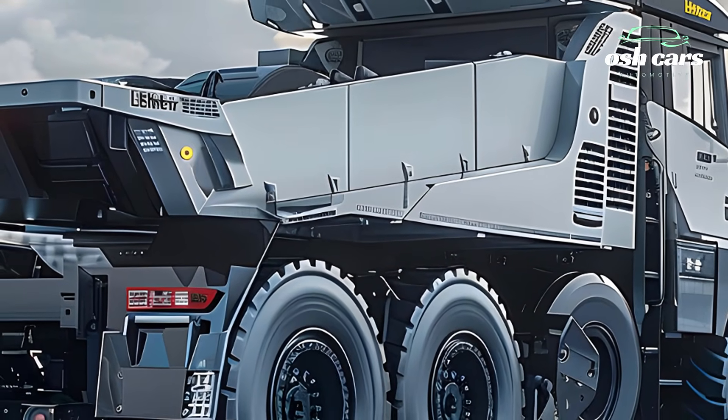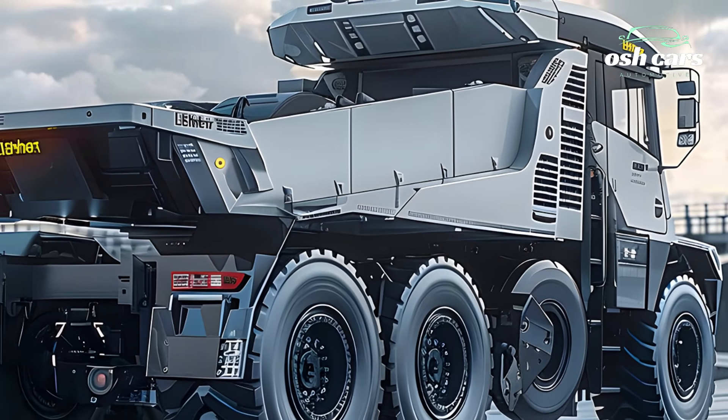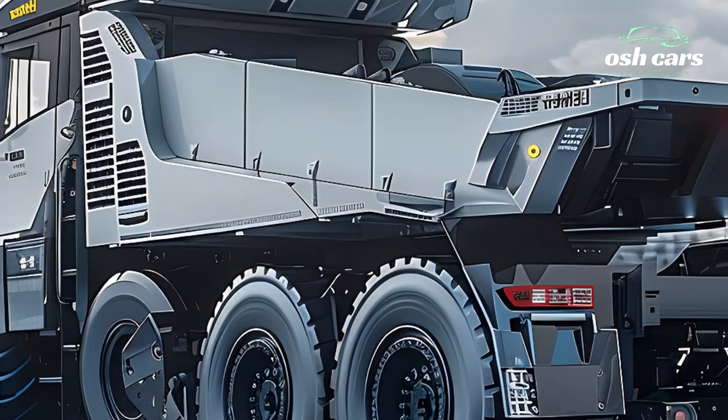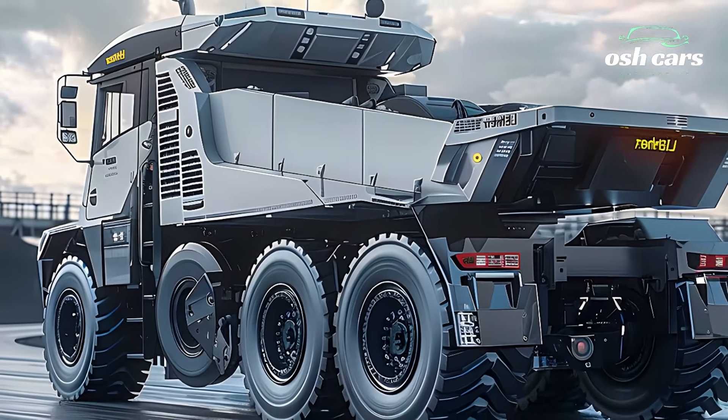Making it one of the most eco-friendly trucks in its class. Coupled with regenerative braking technology, the T284 optimizes energy usage and reduces wear on critical components, enhancing both performance and sustainability.